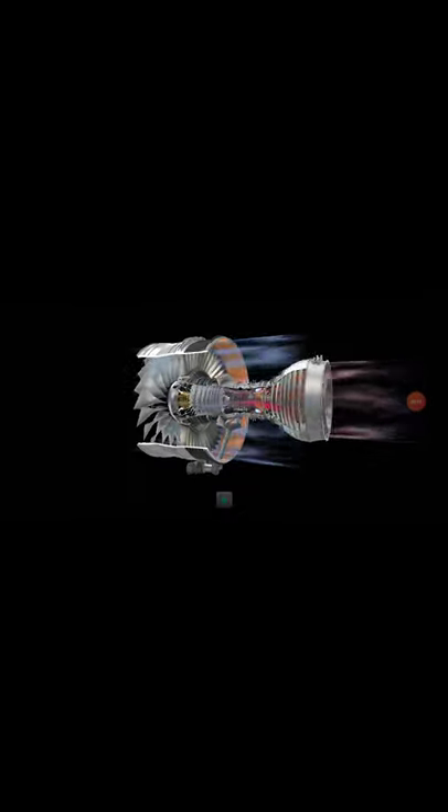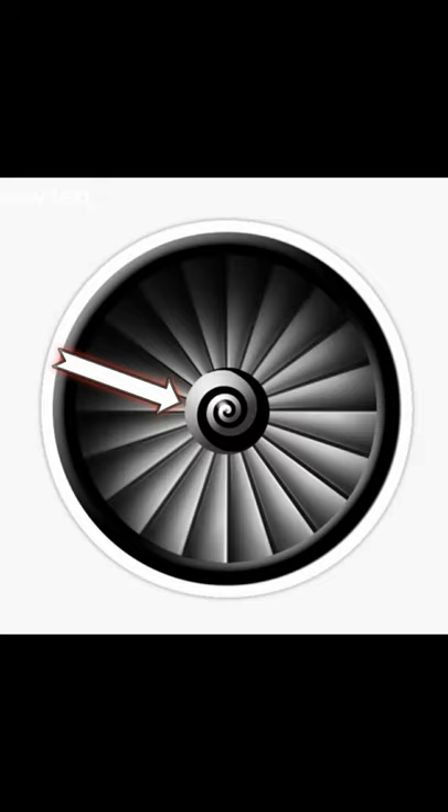Hello my dear friends and followers, welcome back to my channel Student Aviation. Most of you have seen the spirals which are painted at the inlet of engines — let us name them as spiral spinners.